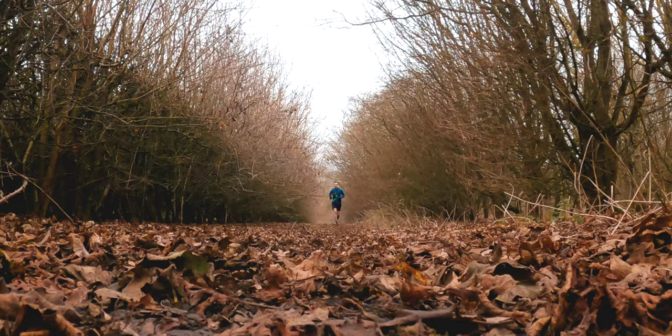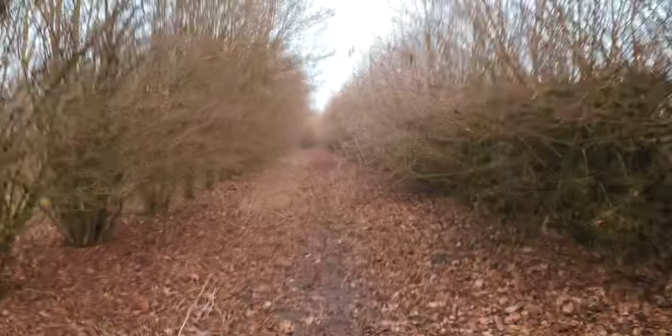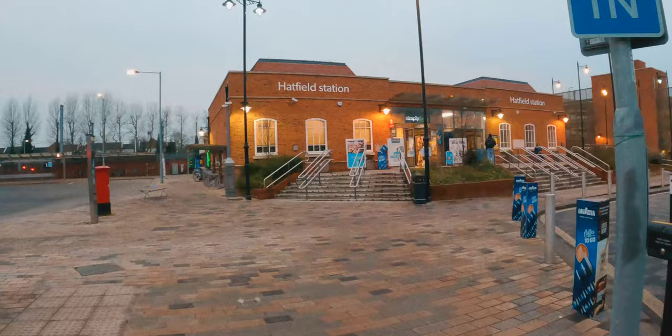Apparently that was the first ever sighting of a hot air balloon by the people living here at the time - they'd never seen one before. Just an Italian adventurer travelling in his hot air balloon with his two pets. It was six kilometres between Welham Green and the next station and I needed to get a move on as time was of the essence.